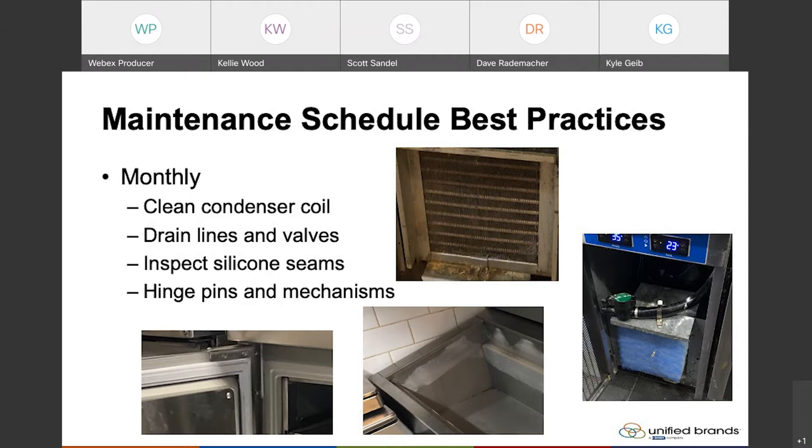Drain lines and valves — like I mentioned earlier in the shutdown things — make sure you inspect those drain lines and valves and ensure they're clear. Most importantly, the condensation line that comes off from the unit. If you get items built up in there, it can let your condensation drain overflow or even back up into the refrigerator. So if you start seeing condensation occur inside the refrigerator, one of the potential causes is that the drain line is clogged up.